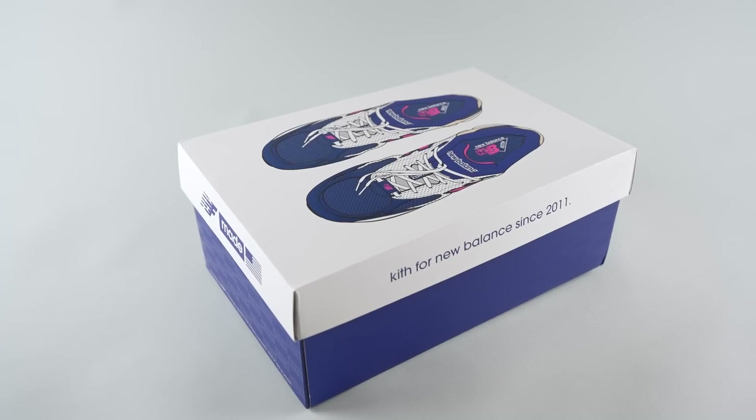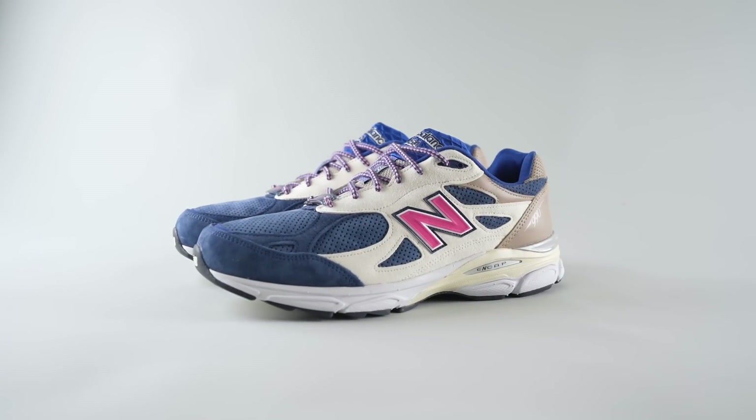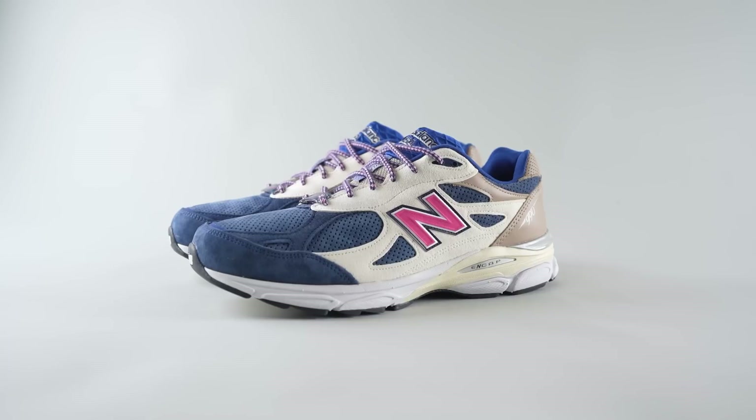Diving in — three, two, one. This is the New Balance 990 V3 Daytona by Ronnie Fieg.